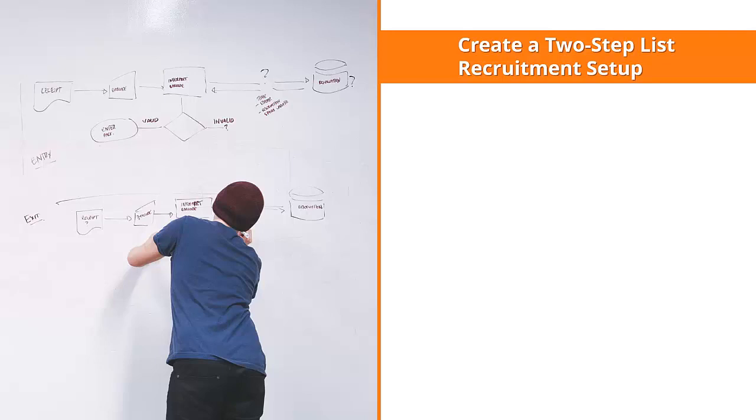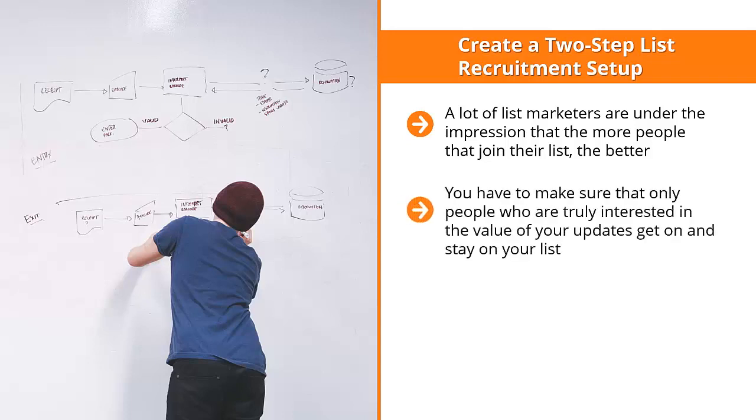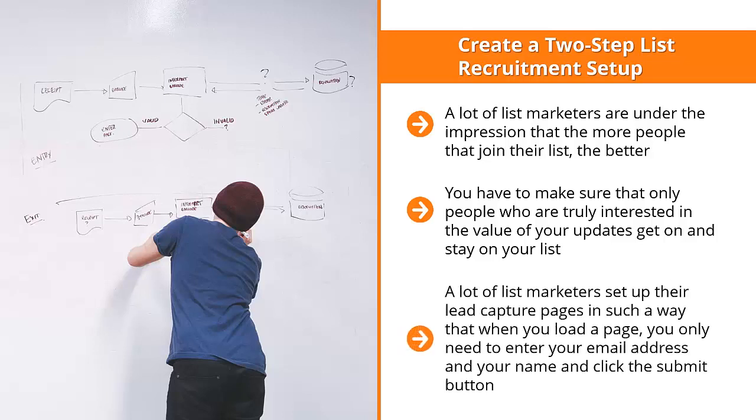Create a two-step list recruitment setup. A lot of list marketers are under the impression that the more people that join their list, the better. The idea of 'the more the merrier' doesn't work in list marketing. In many cases, you'd make more money having fewer people on your list than having a bloated list of squatters or uninterested people. You have to make sure that only people who are truly interested in the value of your updates get on and stay on your list. One very powerful way to do this is to create a two-step list recruitment setup.